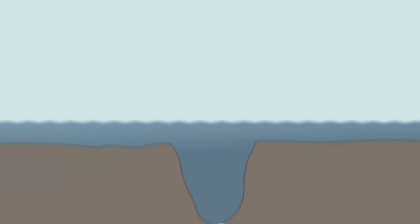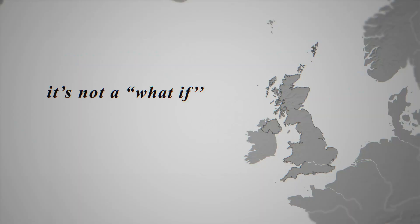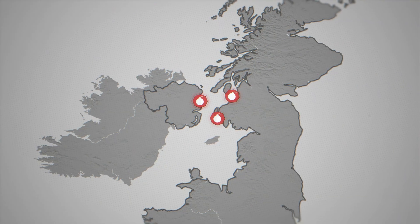Right under these waters sits one of Britain's dirtiest secrets: a trench filled with over a million tons of bombs, chemical weapons and even nuclear waste. Imagine walking down this beach and finding a rusted bomb from World War II, or phosphorus grenades which burst into flames when you touch them. And it's not a what if. Along the Northern Irish and Scottish coast, people really have found live explosives washing ashore.